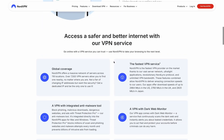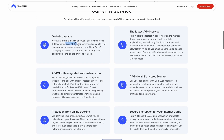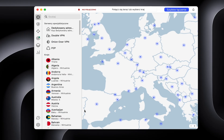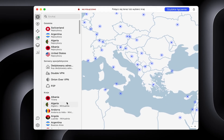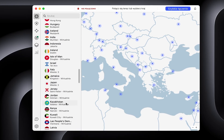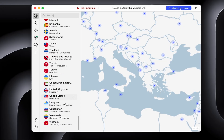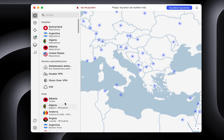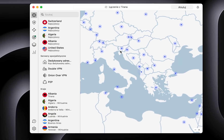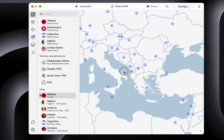NordVPN. This is one of the most popular and trusted VPN services on the market. It offers over 7,500 servers in 118 countries, ensuring fast connections and a high level of security. With double encryption technology and features such as kill switch and DNS leak protection, NordVPN guarantees your privacy and anonymity online. The app is available on all major platforms and allows you to use it on 10 devices simultaneously.